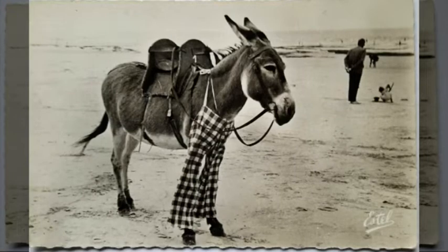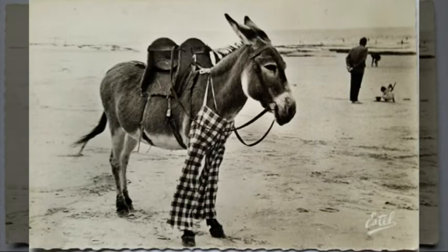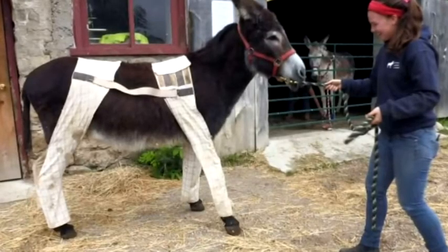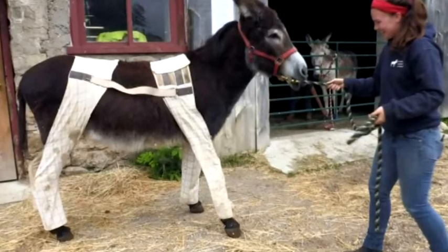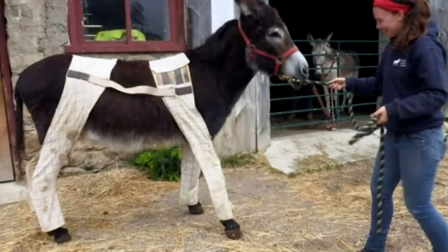Although the Poitevin donkey is no longer used in salt fields or farmland, the tradition of dressing these donkeys in leg coverings resembling striped pajamas continues. A large number of them can still be seen on the Île de Ré wearing these coverings that closely resemble striped pajamas.